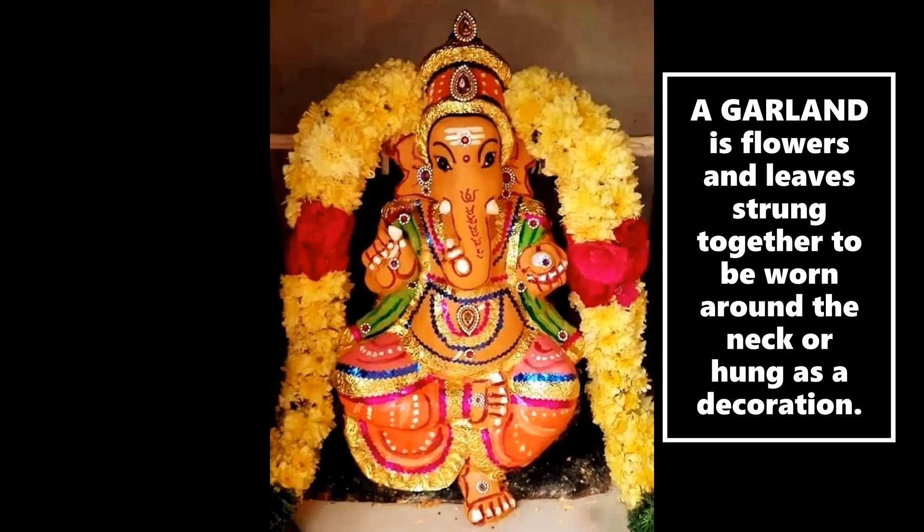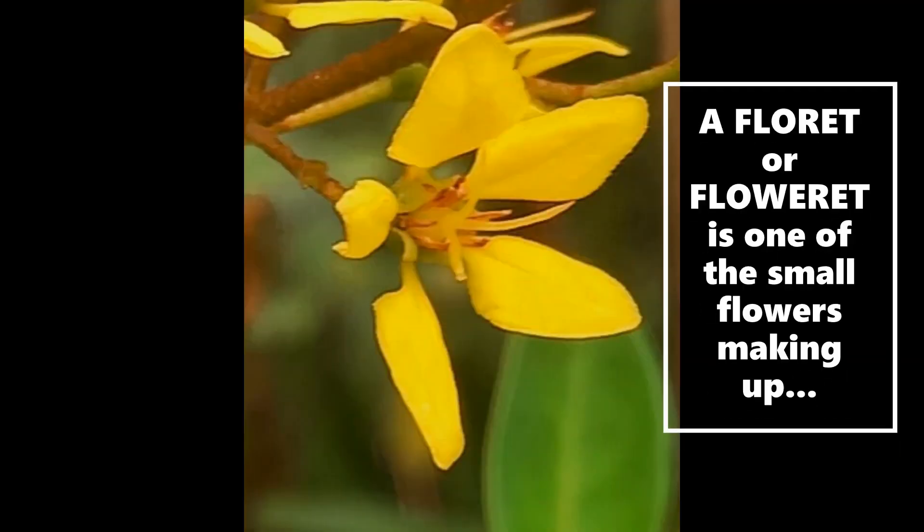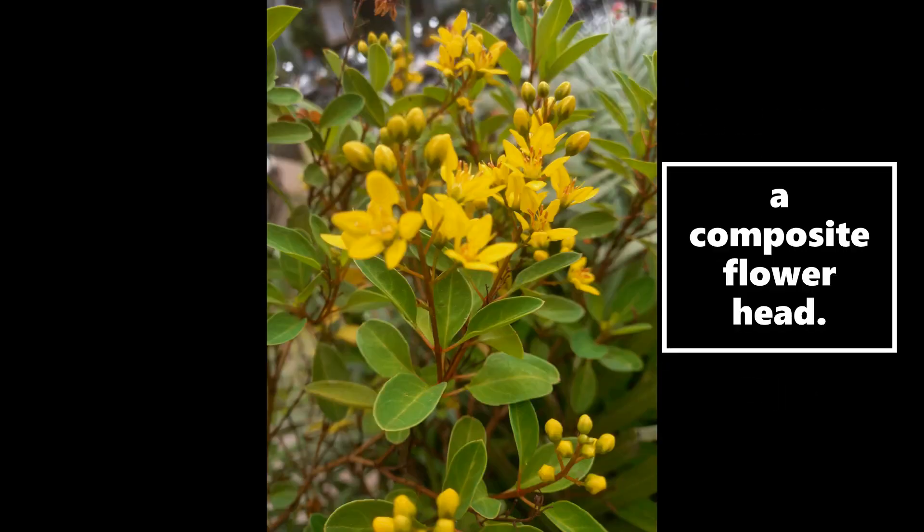A garland is flowers and leaves strung together to be worn around the neck or hung as a decoration. A floret or floweret is one of the small flowers making up a composite flower head.